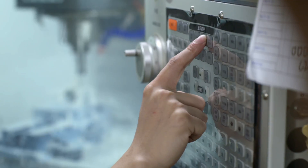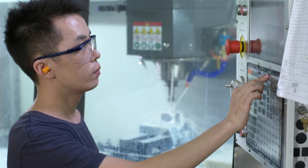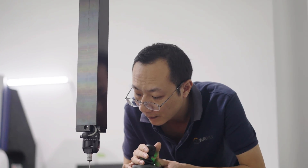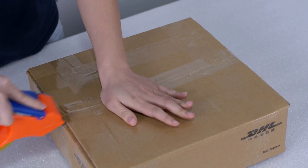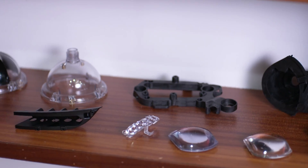Hello everyone, welcome back to WECAN's channel. My name is Seva. WECAN is an ISO 9001 certified custom mechanical parts manufacturer. We provide on-demand manufacturing service for metal and plastic parts, from prototype to production.